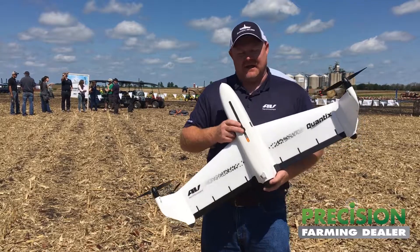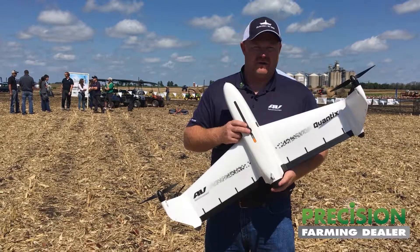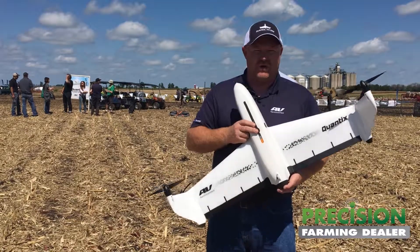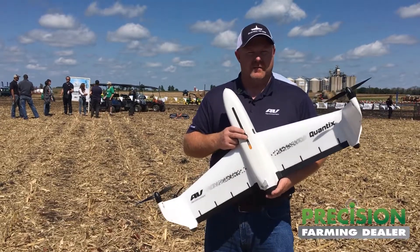When it comes back, it'll transition and land back vertically. Then we have what we call a quick look. That quick look lets you see exactly where in the field you need to go right then and there. It's very perishable information we're collecting, so you're able to go out and uncover that quickly.